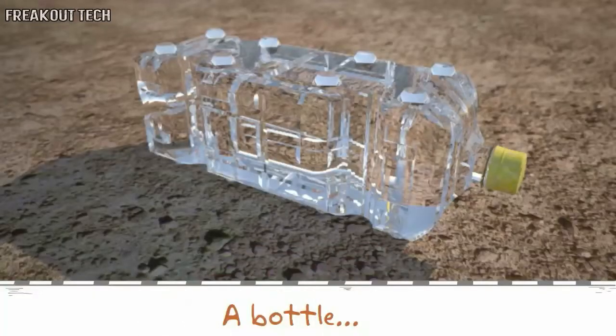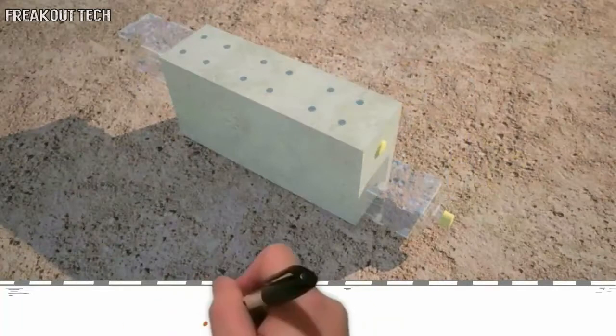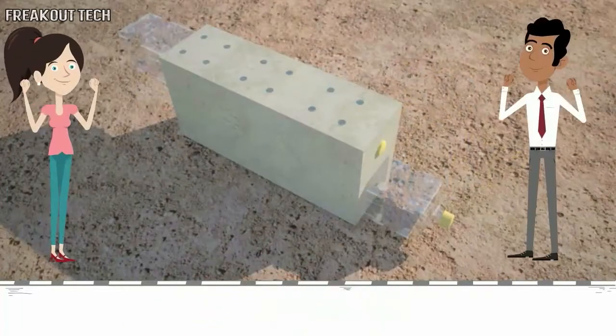The Drink-A-Brick bottle is different. It's a bottle, and it's also a brick. Pretty cool, right?